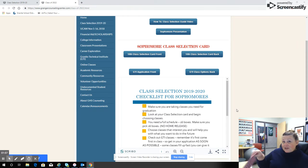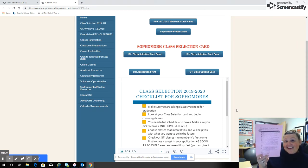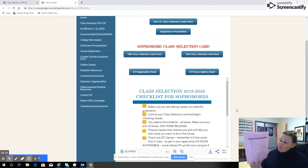You should have received a checklist from your teacher — it's pink. I want you to go through this right now with me and talk about some things you need to know about choosing your classes for next year. Let's start.